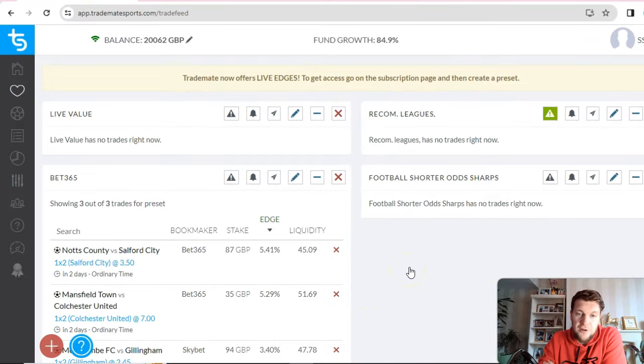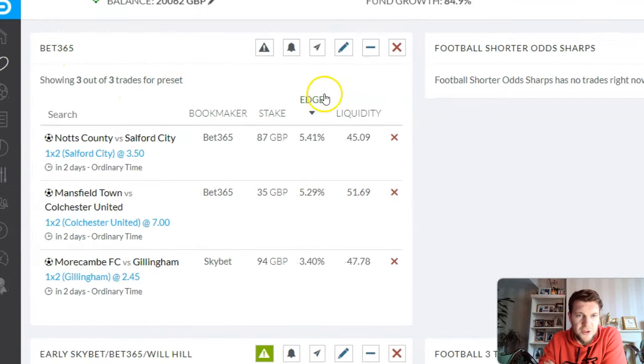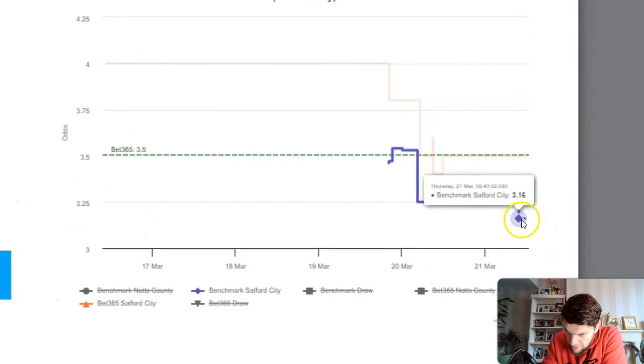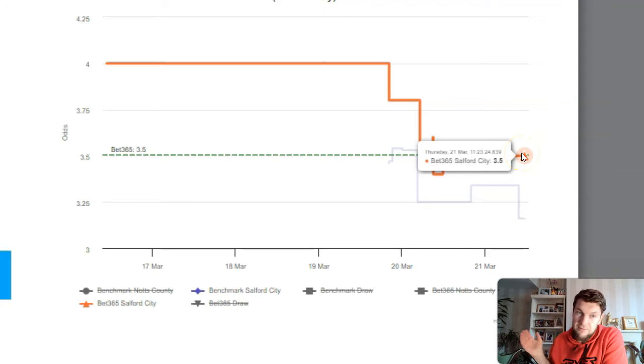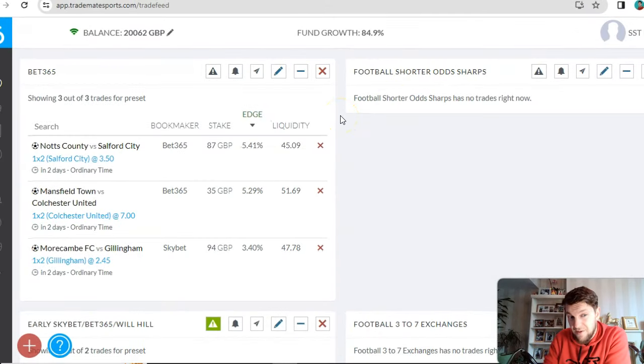I'll quickly show you how the software works. You set up your filters — you can see here I've got a filter for bet365, and this will show me whenever there's a value bet with bet365 by comparing those odds to Pinnacle. Whenever there's an outlier it will show me. For example, in two days we've got Salford playing Notts County, and you can see there's currently a 5.4% edge. The Pinnacle odds are 3.16 for Salford with a downward trend — sharp money has been coming in — but at the moment it's 3.5 with bet365, so if you can bet that with bet365 it would be profitable.